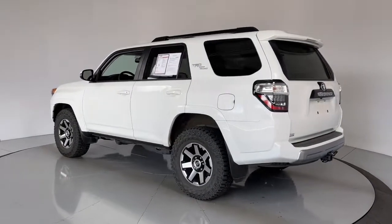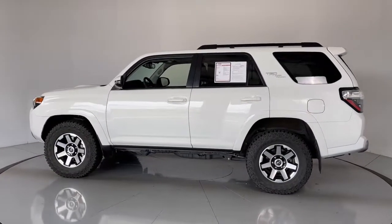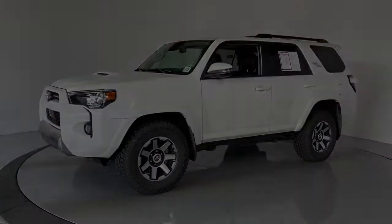The following are some of this vehicle's highlighted options: navigation system, sun/moonroof, keyless entry, fog lamps, heated mirrors, adaptive cruise control, electric...